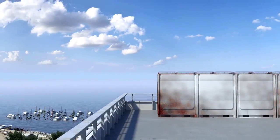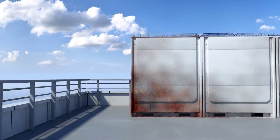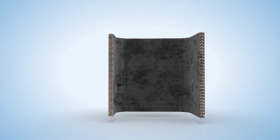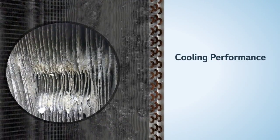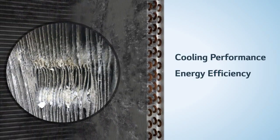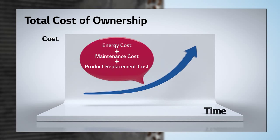Air conditioners installed in coastal areas suffer from corrosive environmental attacks. Corrosion on heat exchangers diminishes cooling performance, lowers energy efficiency, and shortens air conditioner lifespan. As a result, total cost of ownership increases dramatically.